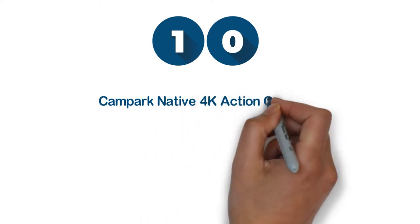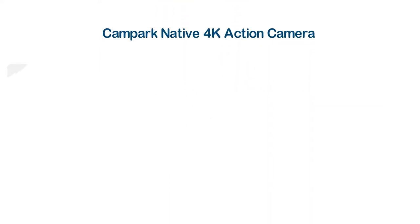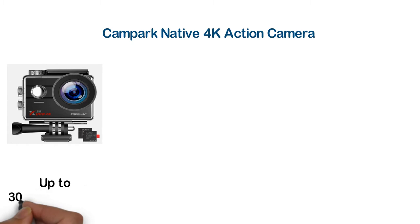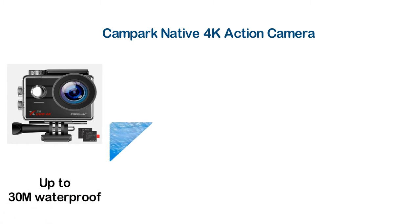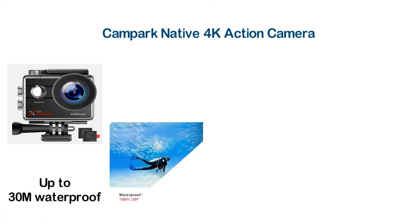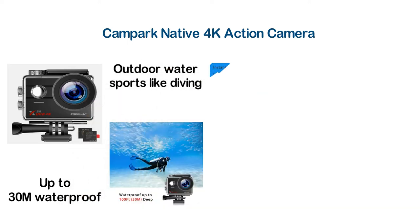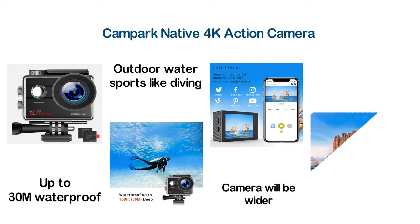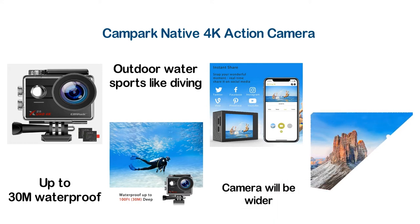Starting our list at number 10, the Campark Native 4K Action Camera. Able to record 4K Ultra HD video and 16MP photos to capture exciting moments of your life. It is waterproof up to 30M and the included waterproof case allows fastening securely. You can use it for most outdoor water sports like diving, swimming, surfing, etc. It takes pictures like a digital camera, but the images will be wider.